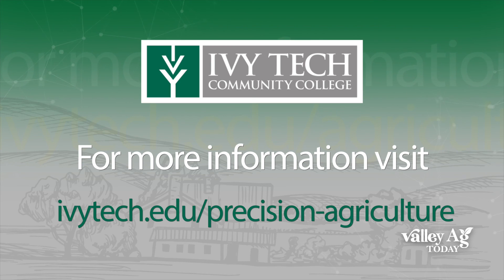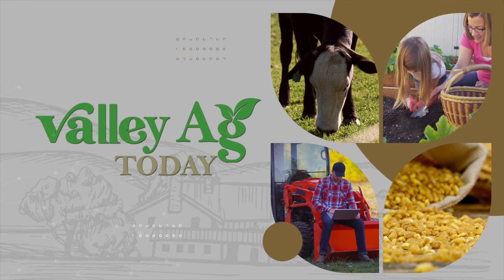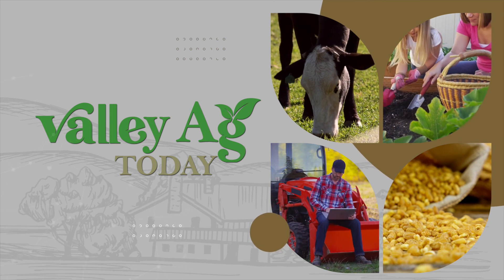Obviously things have really changed down on the farm. No doubt about it. And there's going to be more to talk about on our next Valley Ag Today.